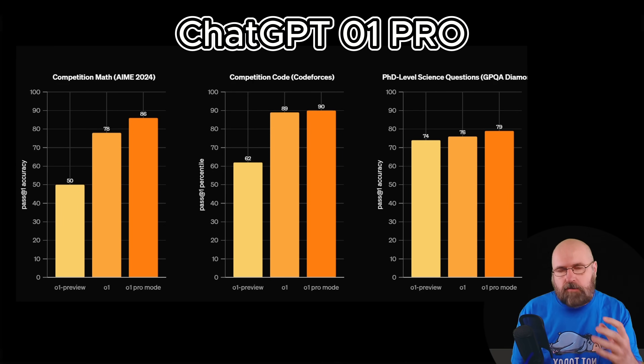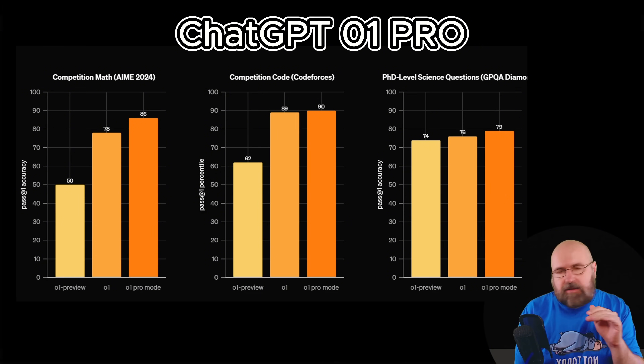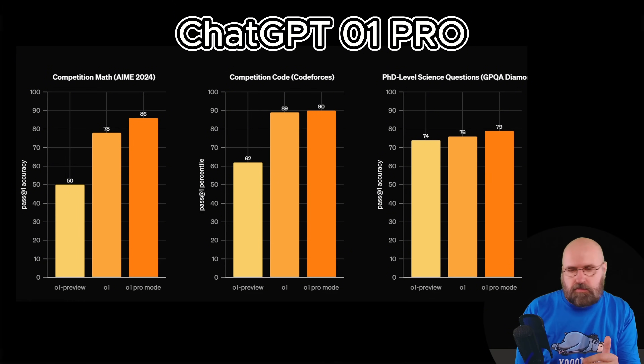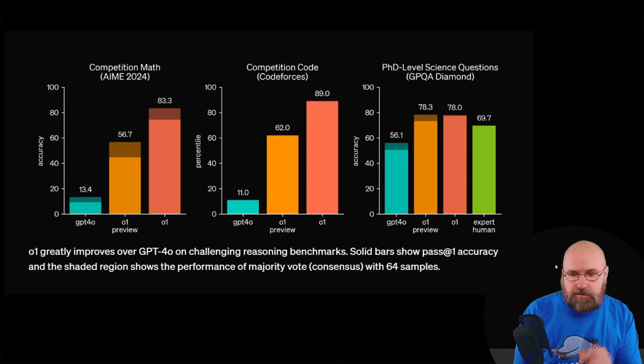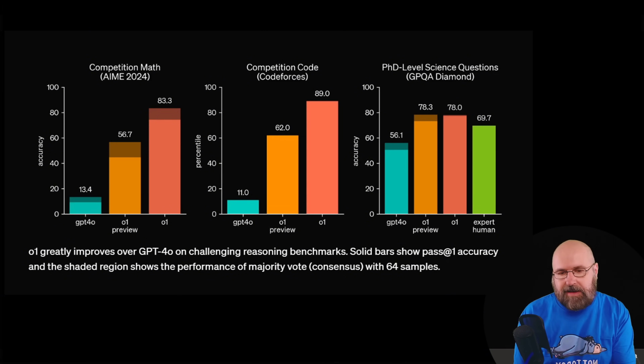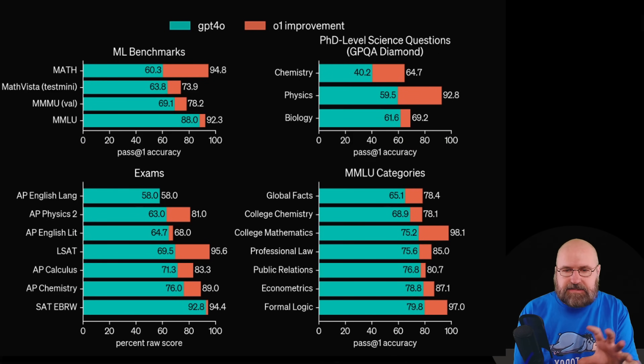The big release from OpenAI is the new O1 Pro model. As you can see here with these graphs, it has a huge improvement — and this is only the comparison to the O1 Preview model, not even the 4.0 model. When we go to this other graph, you can see the comparison to the GPT-4.0 model, and there you see some huge improvements — for example, the competition math benchmark is really, really strong. In the PhD-level science questions, it's a little bit less strong but still a very significant improvement. Looking at these different benchmarks, you can also see comparisons where sometimes it's a lot, and sometimes it's not at all.